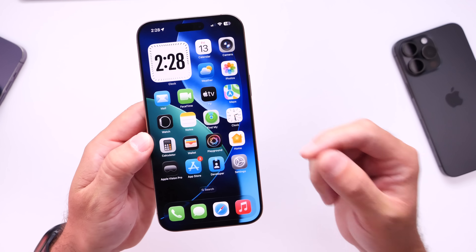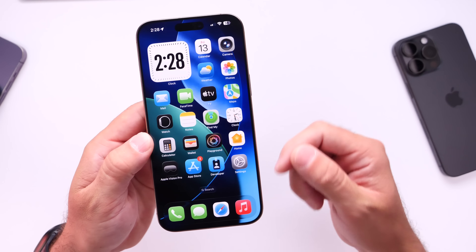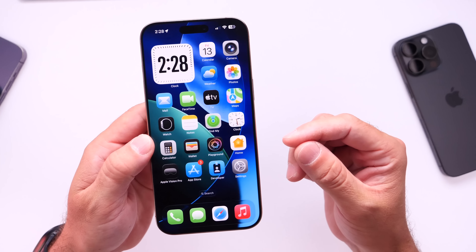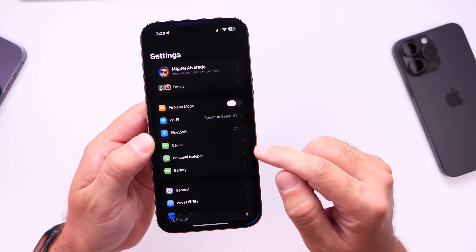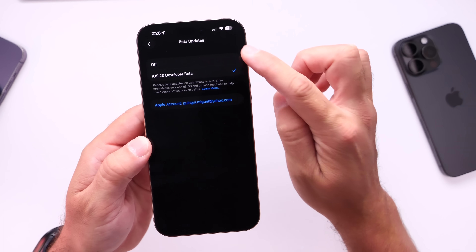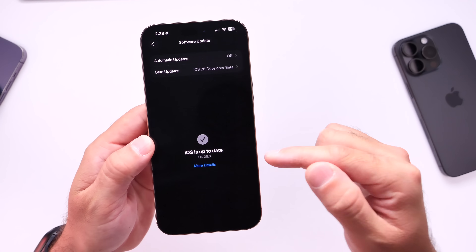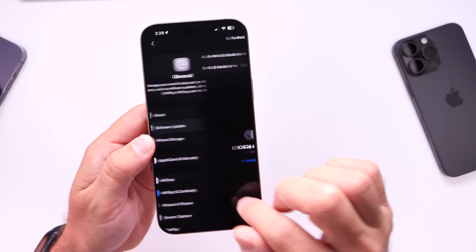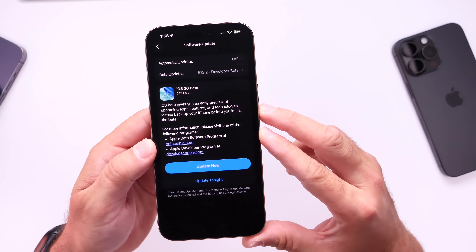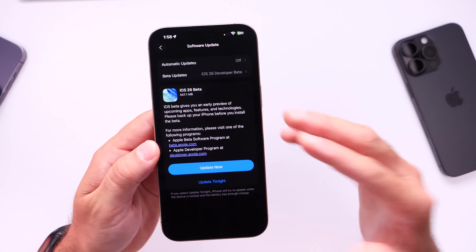So if you were having that issue where your iPhone wouldn't download or install the software on iPhone 15 or 16, I recommend you power off your iPhone, reboot, then go back into Settings, General, Software Update, select the beta, turn it off and turn it back on, and then reload. Hopefully for those of you having issues loading the beta initially, the revised version of iOS 26 Beta 1 will address that issue for you.